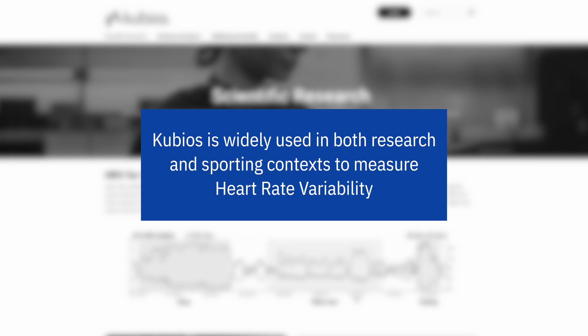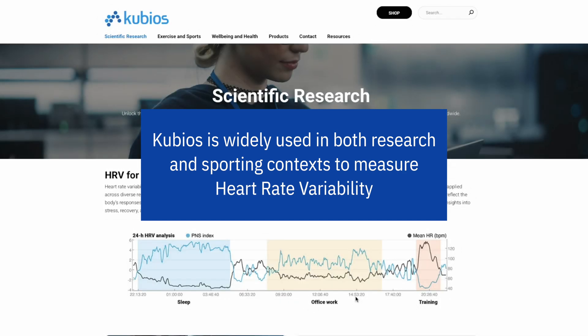Why did we pick Kubios and a Polar H10? Because generally speaking, these are considered to be the most accurate way to track heart rate variability outside of a lab environment. The advantage of validating it outside of a lab environment is that it is closer to the real-world application of heart rate variability testing and tracking. It's pretty rare that you'd have an athlete or a patient coming into a lab to assess their heart rate variability.